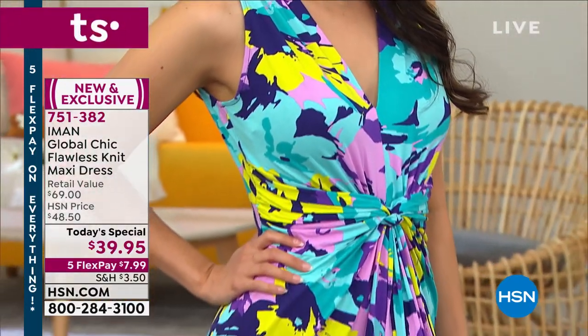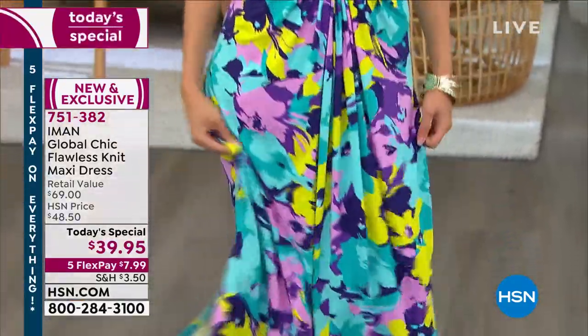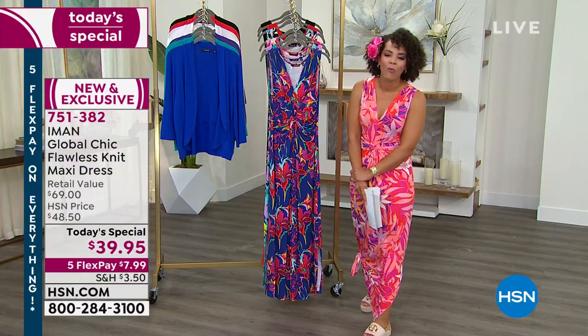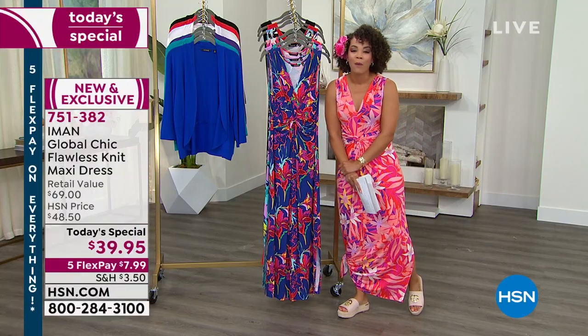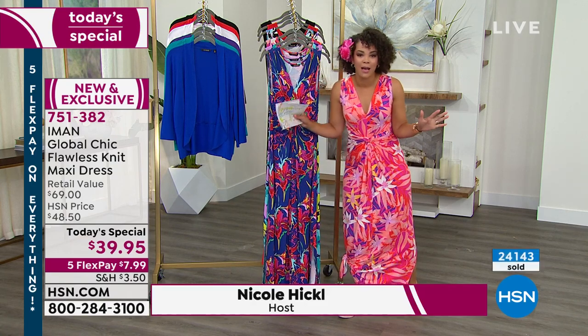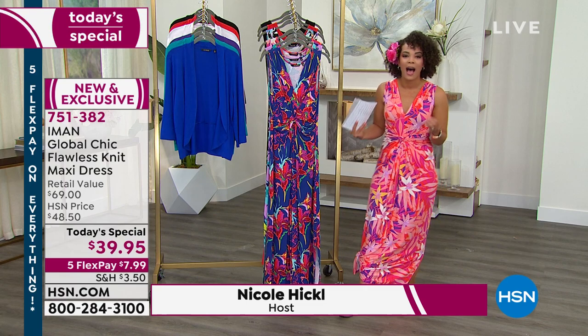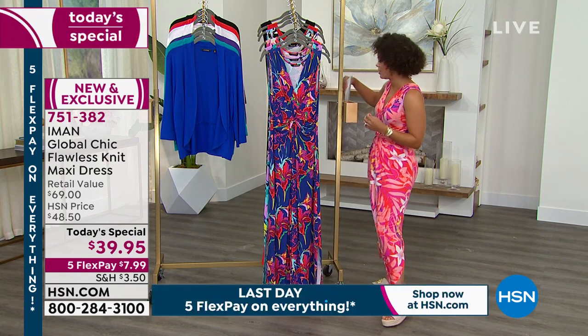Whether you've been with HSN for five or ten years, or maybe this is the first time you've ever landed on the Home Shopping Network, my name is Nicole Hickel and I want to welcome you in and help you look and feel your best. Iman, a global supermodel who's been photographed thousands of times and even received the coveted fashion icon award, brings us her line here — Global Chic — exclusive to the Home Shopping Network.